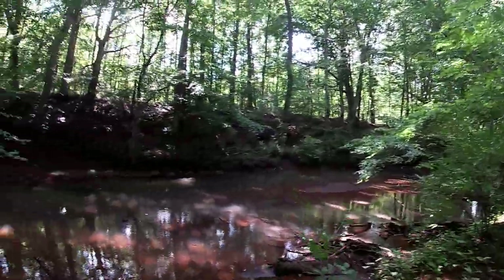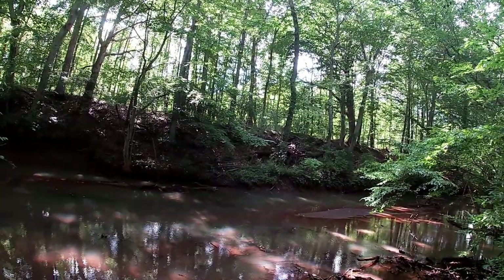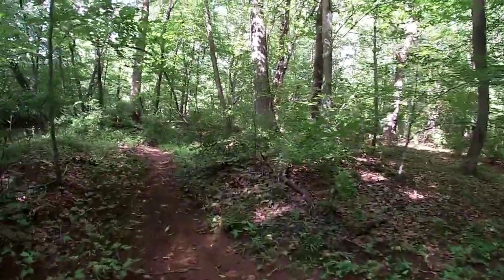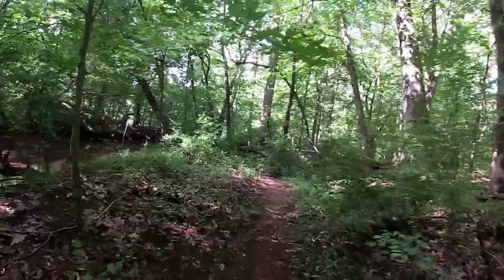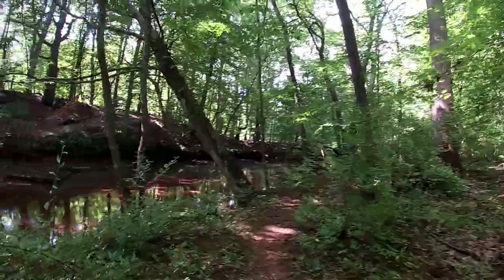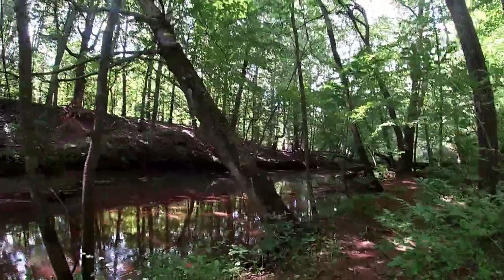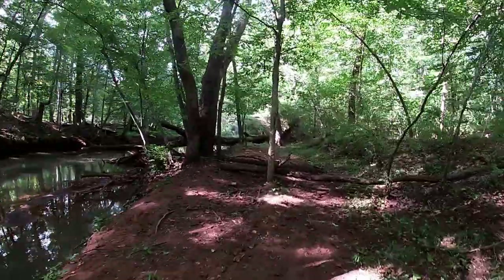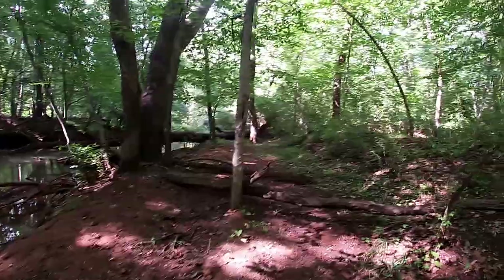Hey there everyone, NJ Fossils here, out hunting a creek in New Jersey hoping to find some shark's teeth and some bivalve steinkerns. There's some really nice ones here called venerocardia. We got a ton of rain the other night — you can see how high the creek is right now, it's crazy, never seen it this high before. I'm hoping we're able to have some luck and maybe even just find one bank that's exposed.